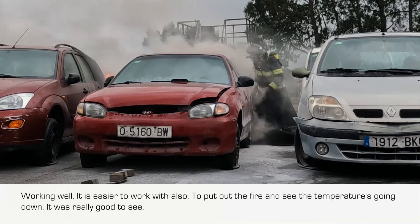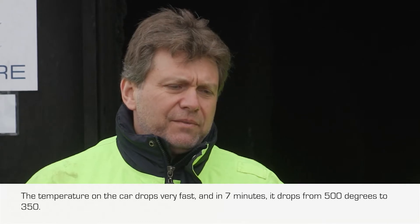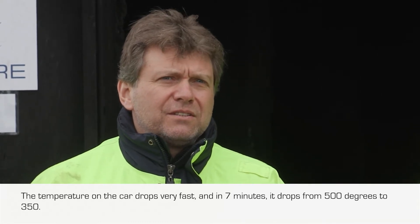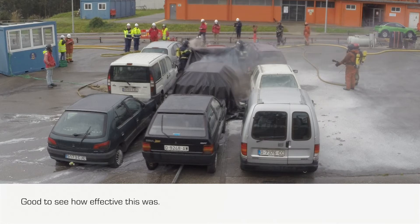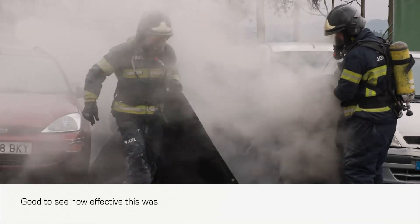Putting it on the fire and seeing the temperatures going down was really good to see. The temperature of the car drops very fast — in seven minutes it drops from 500 degrees to 350. It was really good to see how effective this was.